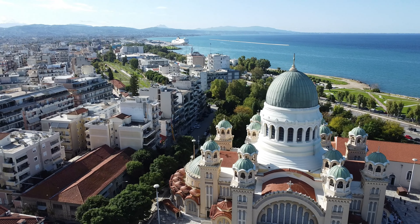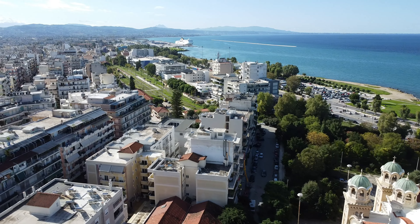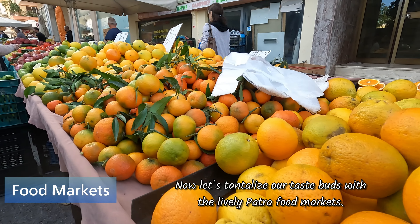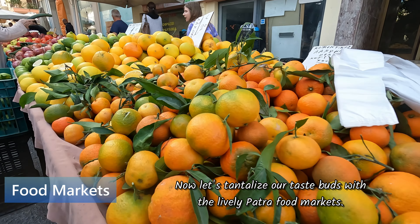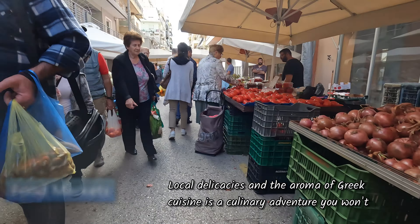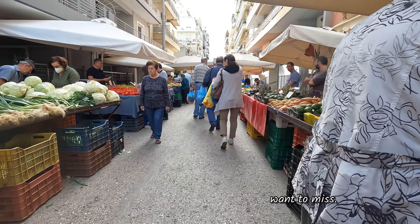Now let's tantalise our taste buds in the lively Patra food markets. Follow me through the stalls filled with fresh produce, local delicacies, and the aroma of Greek cuisine. It's a culinary adventure you won't want to miss.